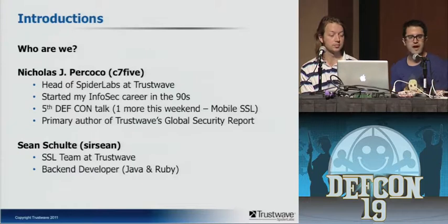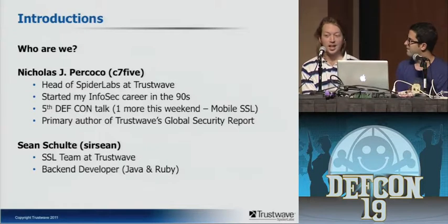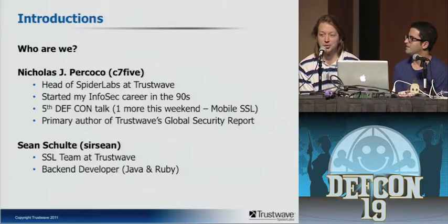I'm Nick Prococo, head of the Spudder Labs team at Trustwave. I started my InfoSec career in the mid-to-late 90s as a pen tester. This is my fifth DEF CON talk — I have one more this weekend with Paul Kerr tomorrow, a mobile SSL talk called 'Getting Slyzered.' I'm also the primary author of Trustwave's Global Security Report. And here's Sean: I'm just a back-end developer for the SSL team. This is the first time I've done anything like this — not quite as experienced — I hope you enjoy it anyway.